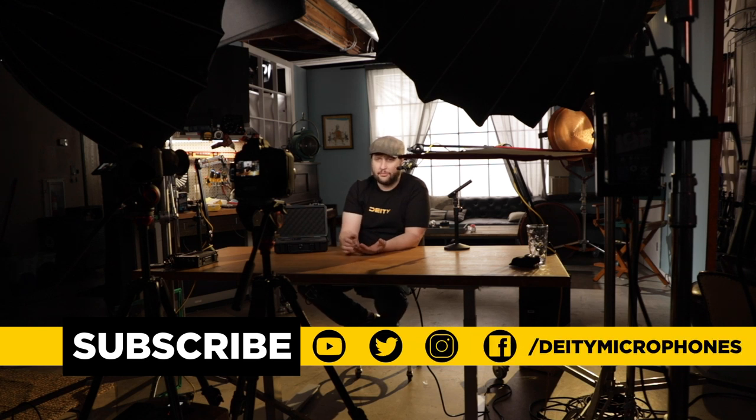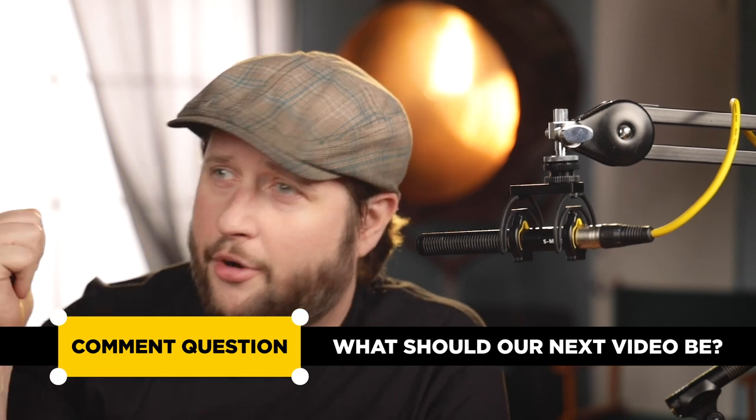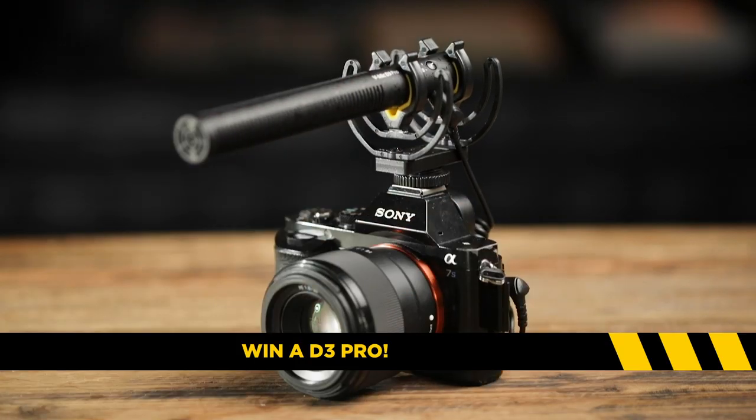We're on Twitter, Facebook, Instagram, and of course here on YouTube. Hit that bell for notifications so you can find out when we post new content every single Monday. Leave a comment below and tell us what we need to make our next videos about — this is the last time we're shooting on this set and we've got a new set coming. The best comment is going to win a D3 Pro. I'm Andrew from DD Microphones — thank you for watching.